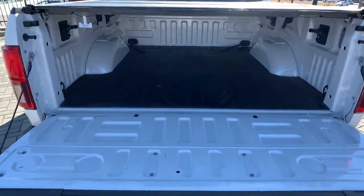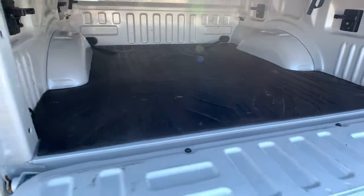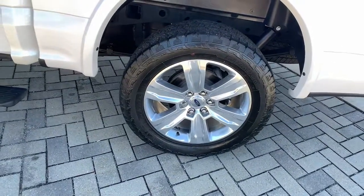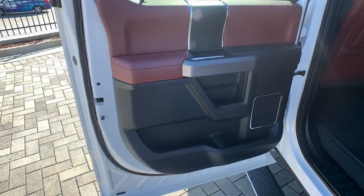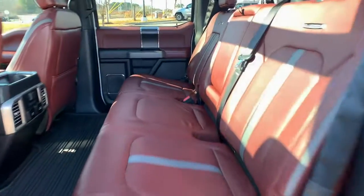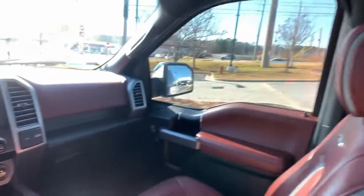These are just some of the great options this vehicle comes with: navigation system, four-wheel drive, heated mirrors, cooled front seats, power passenger seat, wood grain interior trim, heated rear seat, satellite radio, fog lamps, and backup camera.